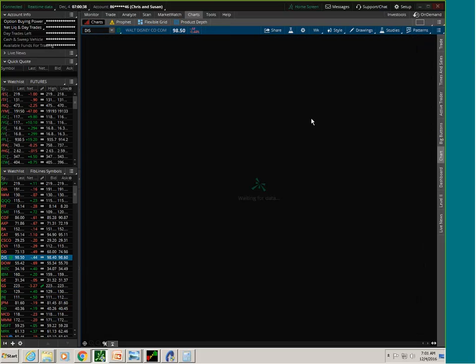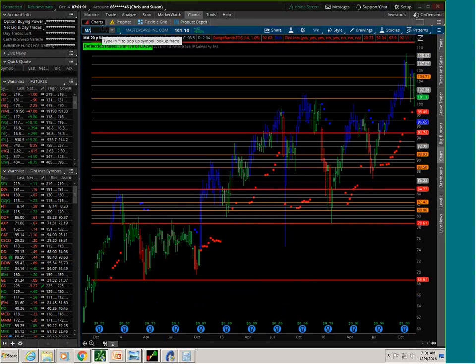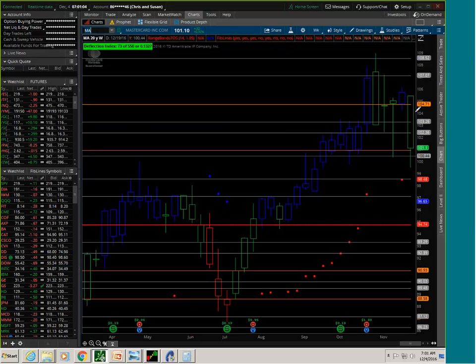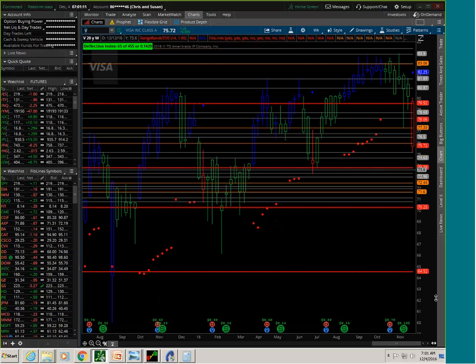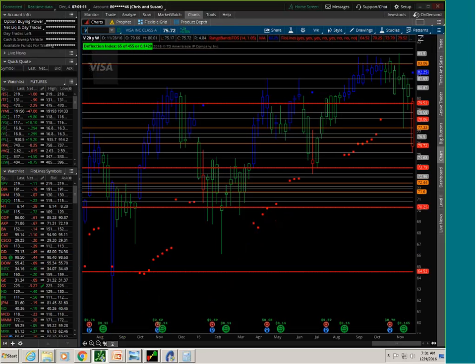MasterCard has also been a favorite of mine, though I haven't been in it for a while. It recently made a new all-time high coming up to the 423% fib line, but has recently started to sell off. It's actually gone negative on the range bands after a reversal up there — it's the only big credit card financial that looks kind of shaky recently.